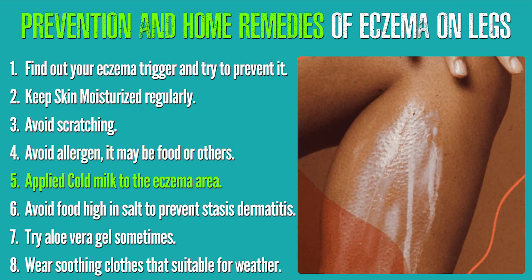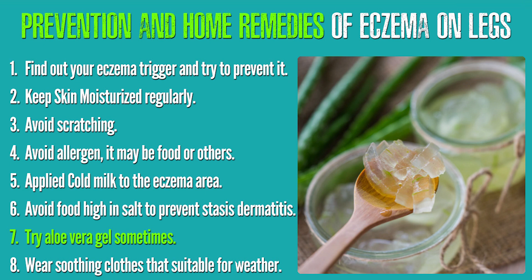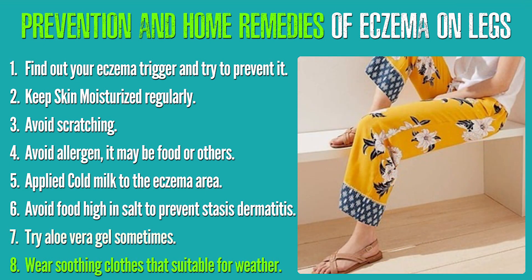Additional remedies include: applying cold milk to the eczema area, avoiding food high in salt to prevent stasis dermatitis, trying aloe vera gel, and wearing soothing clothes suitable for the weather and seasons.